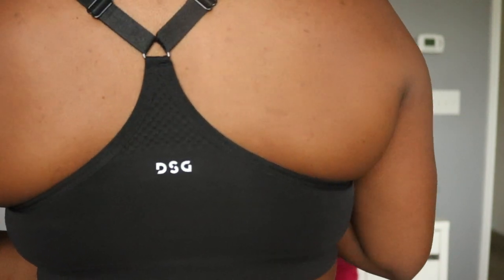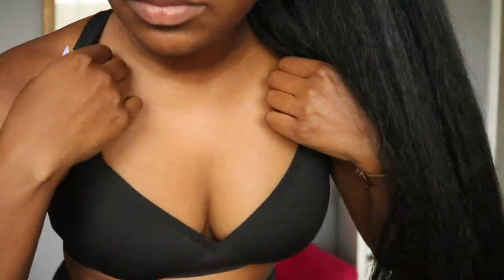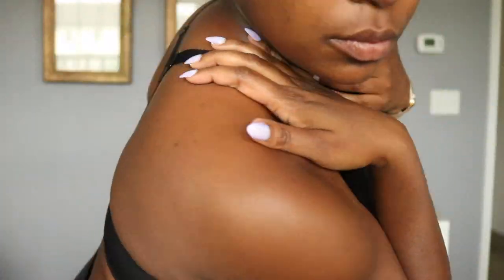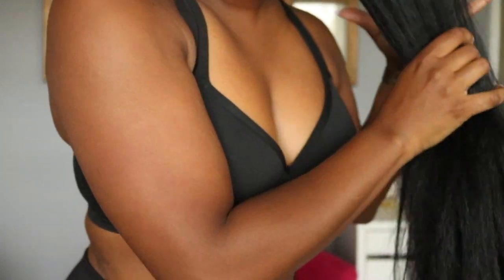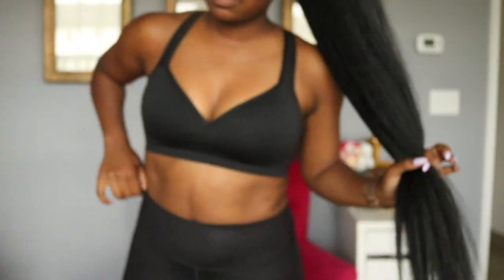It gives the girls a little lift. It has this nice kind of webbing on the side. Lightweight, definitely good support — and this one is called the DSG Women's Seamless Molded Cup Sports Bra.